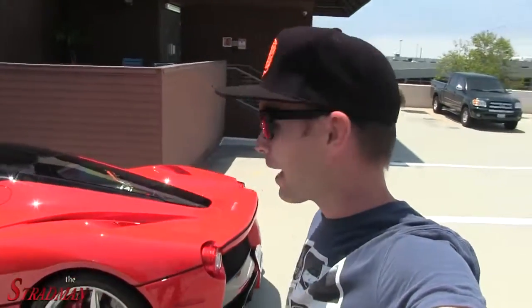What's up guys? I'm the Stradman. It is Wednesday morning. Ferrari LaFerrari — the Ferrari — here in Santa Monica, California. Absolutely crazy to see one of these just sitting in a random parking lot. Insane.